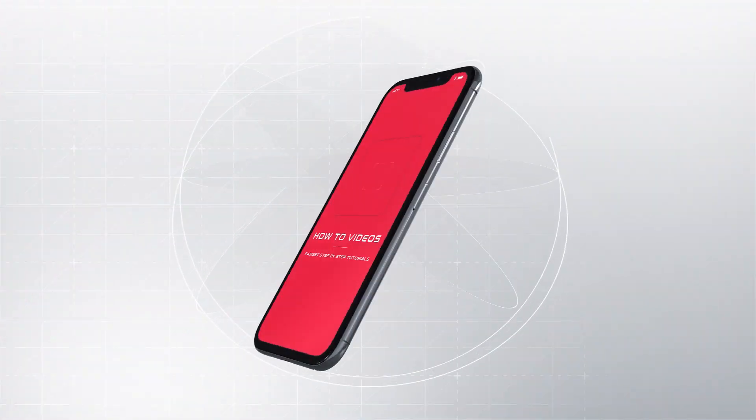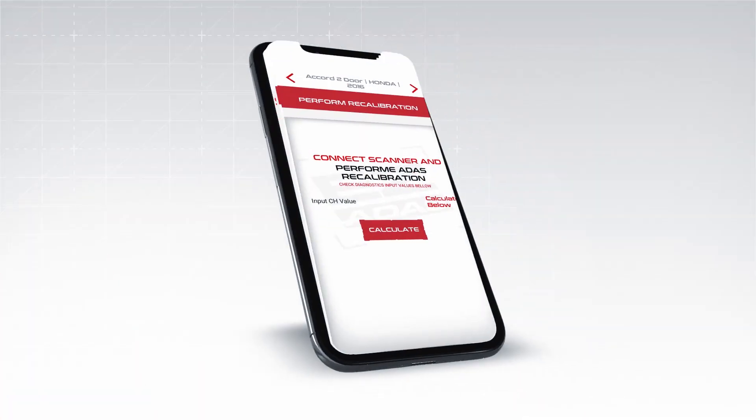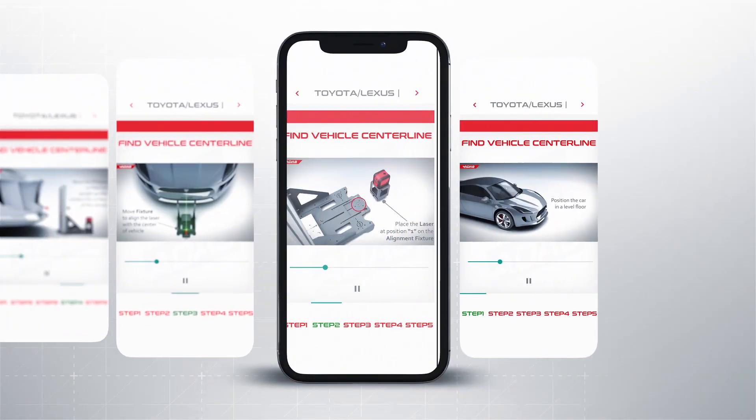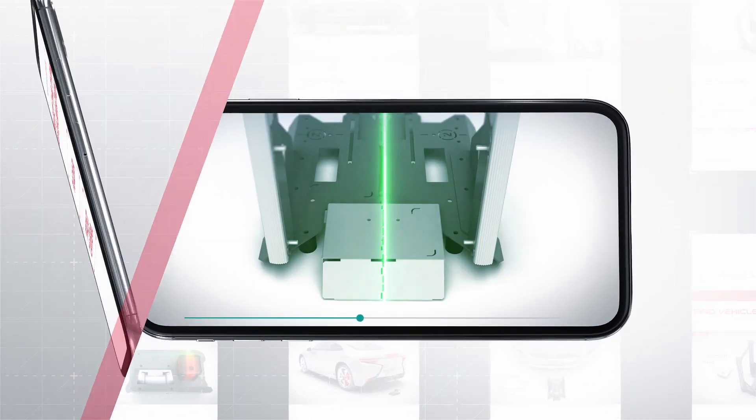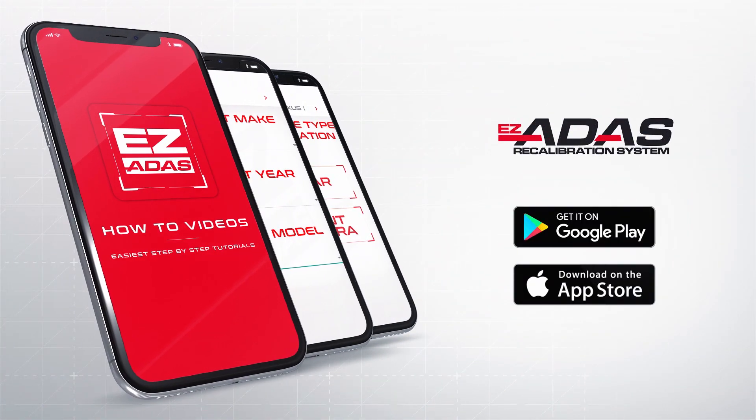Have the power of our data right at your fingertips. Through our mobile app, simply select the vehicle to access our exclusive step-by-step videos and vehicle-specific recalibration procedures.